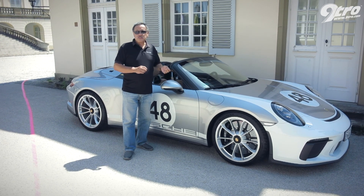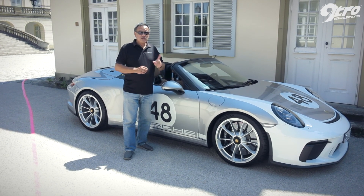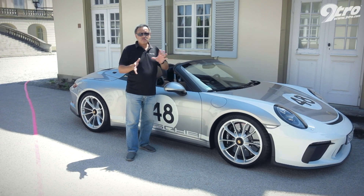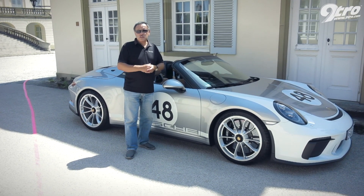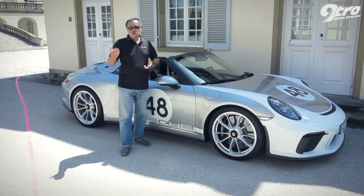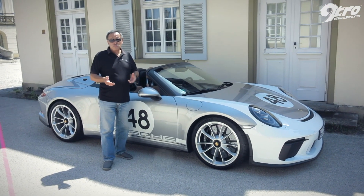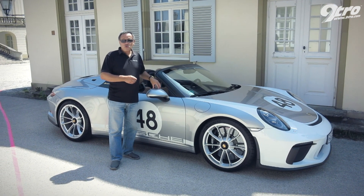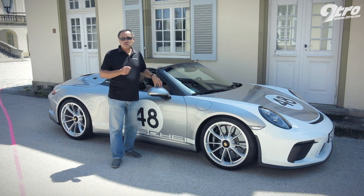The last 911 Speedster came out in 2010 — that's practically nine years ago. So why the gap? Well, Porsche would say there hasn't been a suitable car since. But even as they roll out the 992 Carrera with its turbocharged engine, the fact is that the outgoing 991 is the perfect car on which to base a Speedster.